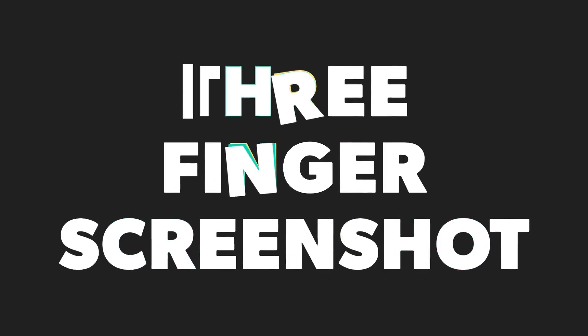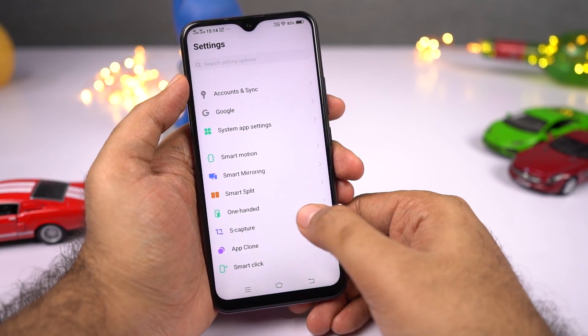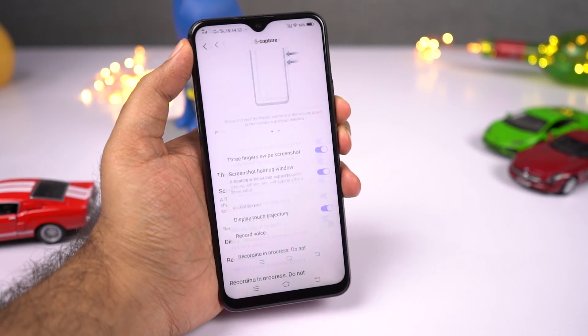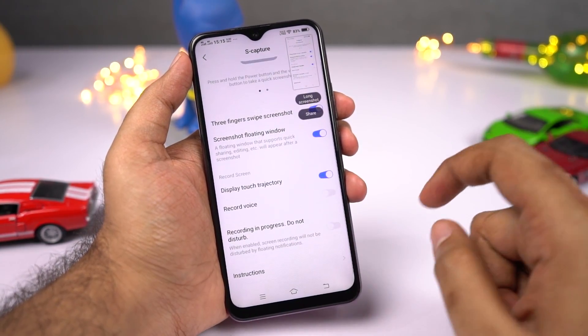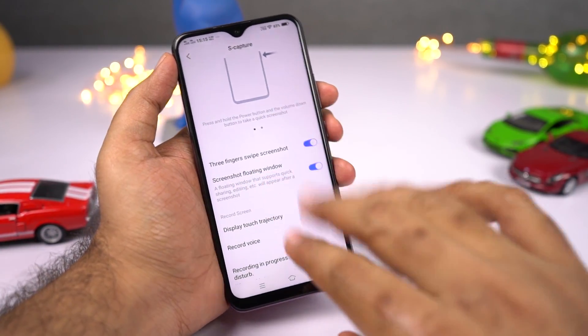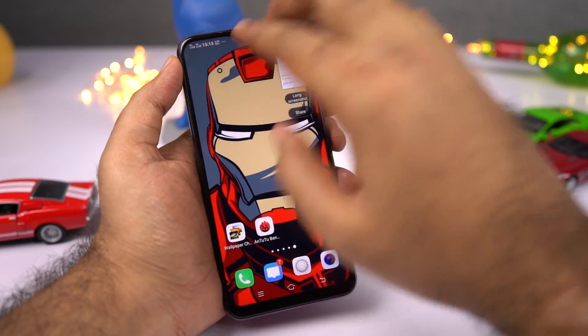Next, we have three-finger screenshot. First, to take a normal screenshot, just press the volume down and power button at the same time — very simple and works with almost all Android phones. For three-finger screenshot, simply enable this feature and swipe up using three fingers to take a screenshot. Most phones are now offering this feature and I really love it.